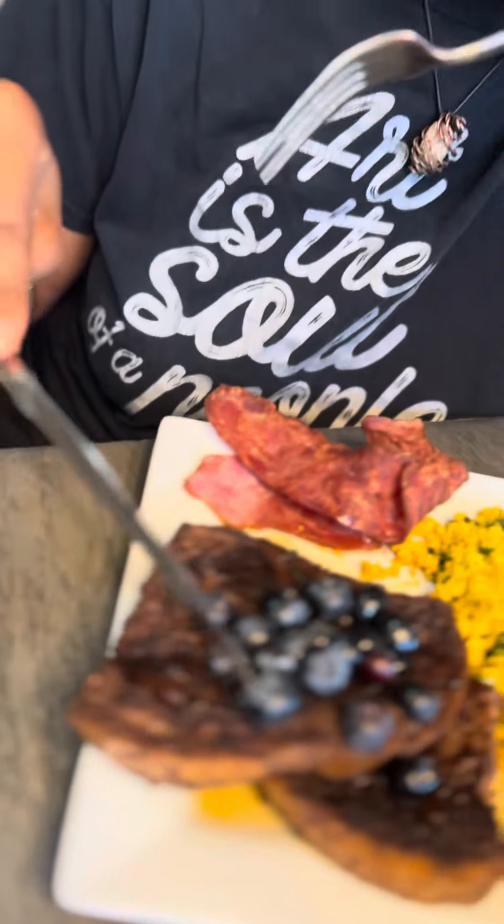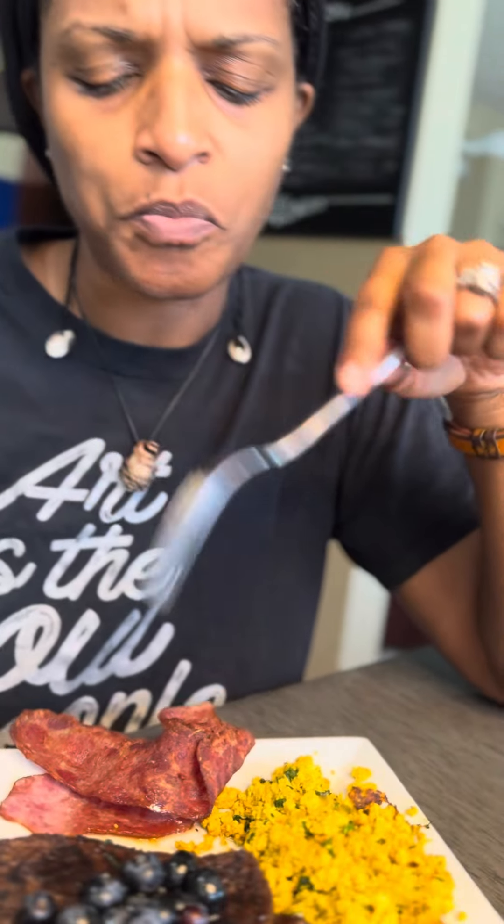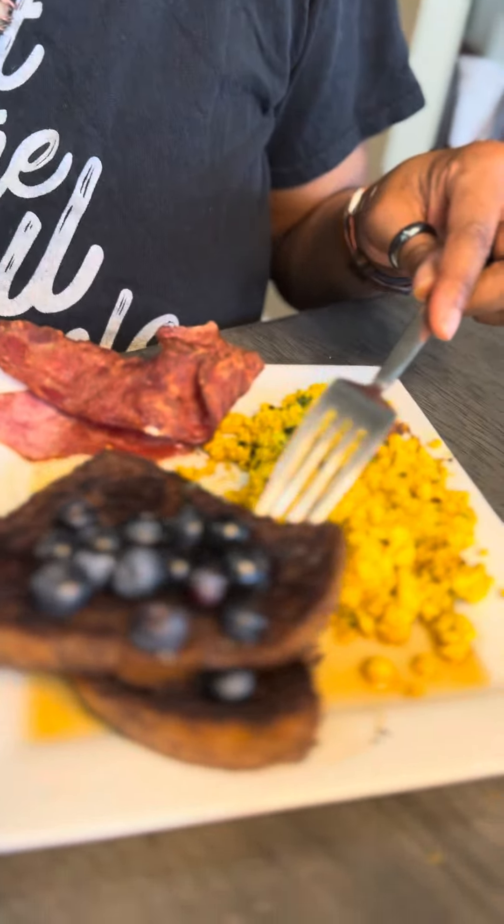It's crispy — you hear that? And it's creamy inside, it's creamy.